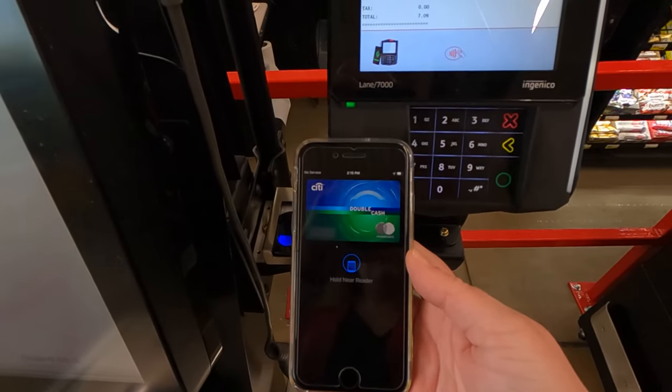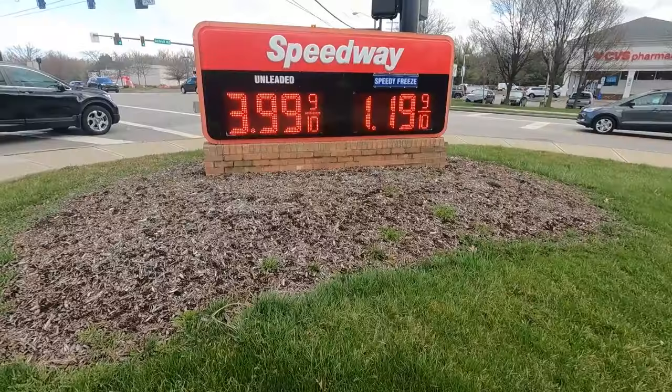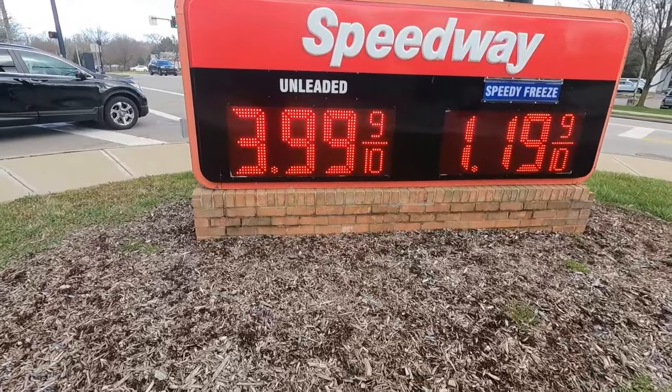Hey friends! Using Apple Pay to pay for your purchases at stores is really convenient, but did you know that you could also use it to pay for the gas for your car? There are three different ways that you could use Apple Pay at a gas station.